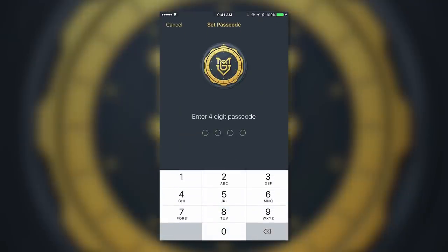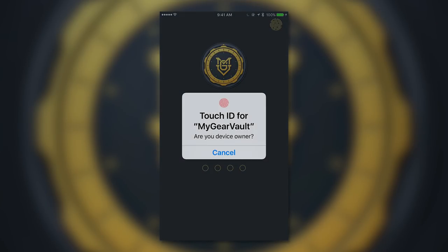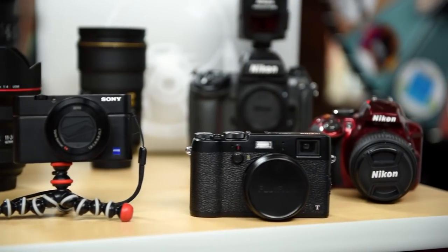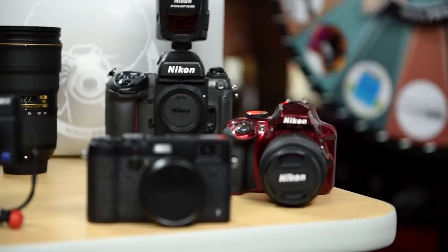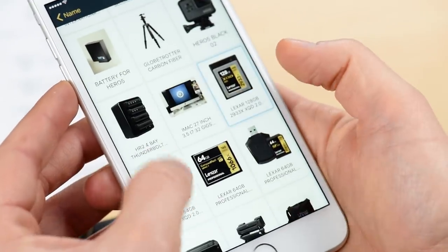My Gear Vault also allows you to protect your gear. Get peace of mind knowing that all of your gear information is stored safely and securely inside your vault. So in the unforeseen occurrence of loss or theft, you'll have all the information you need at your fingertips to easily file a police report or an insurance claim.